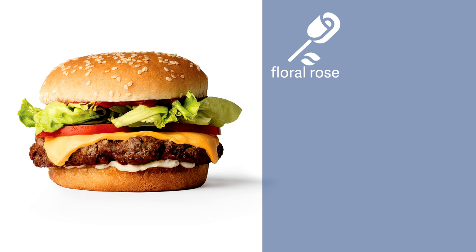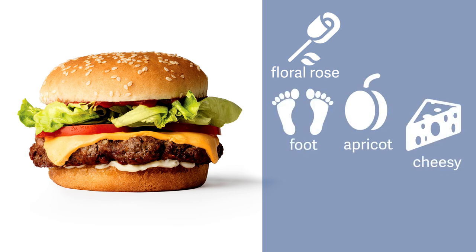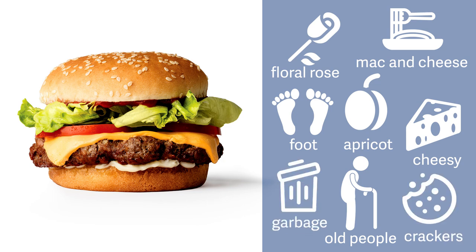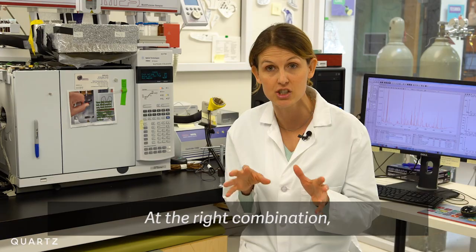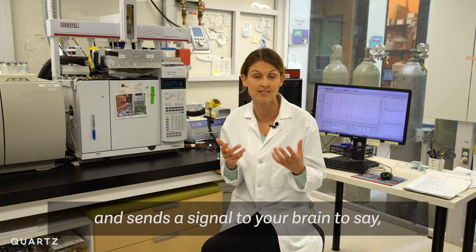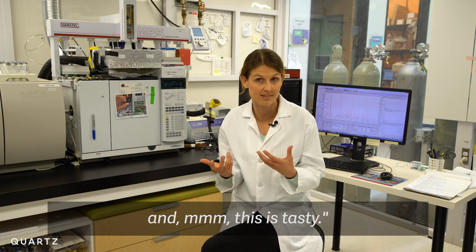They detect aromas like floral rose, apricot, foot, cheesy, macaroni and cheese, old people, crackers, some rotting garbage — things you don't want. But at the right combination, that gives you the experience and sends a signal to your brain to say, yes, I'm eating meat and this is tasty.